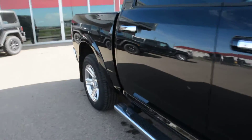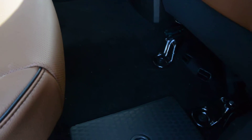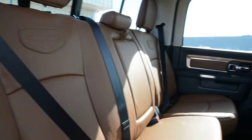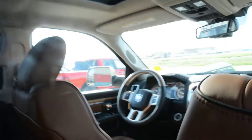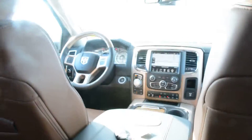Now heading inside to check out some of the interior features — this model is in the crew cab style, so you get plenty of interior space front and back. You can see there is plenty of leg room in the back seat for your passengers. The unit has a leather interior in a brown coloring. Up top you have your power sunroof, and in the back seat you also have heated rear seats — another great comfort feature for your passengers.